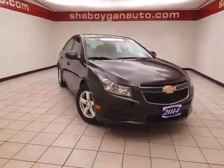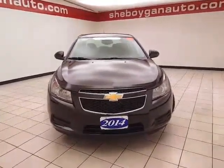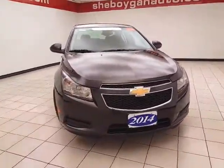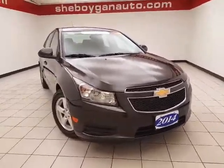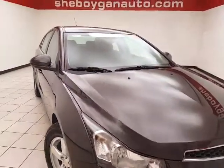Welcome to Sheboygan Chevrolet Chrysler Center. Today's special is a GM certified 2014 Chevy Cruze LT, stock number Z5175X. Only 2,000 miles, one owner, local trade-in, and a clean AutoCheck history report.